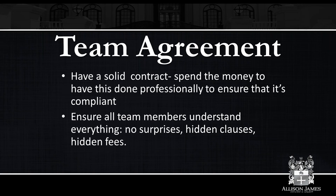A team agreement is probably one of the most important aspects. A verbal agreement is fine and dandy, but until you have it on contract, on paper, signed and witnessed, it's not necessarily binding. Have a solid contract — don't be scared to spend the money to have this done professionally to ensure it's compliant and that everybody understands it. Ensure all team members understand everything. Don't have any surprises or hidden clauses. If somebody thought they were on a 70-30 and they're really on a 60-40, when it comes to closing, that can really ruffle some feathers and spread like a poison. Whatever you're offering, hold yourself to it, hold other agents to it, and make sure it's clearly outlined.